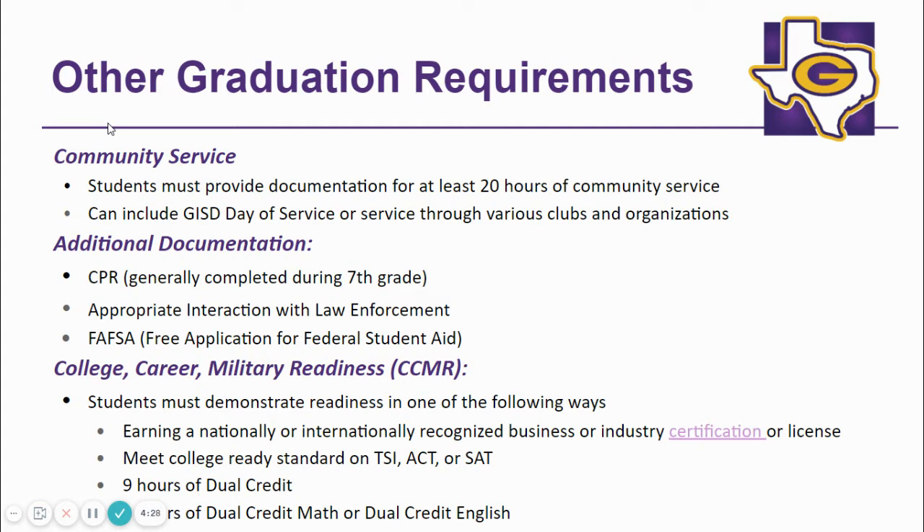There are additional graduation requirements that include the completion of 20 hours of community service, CPR training (which is generally completed in seventh grade), appropriate interaction with law enforcement, completion of the FAFSA form, demonstration of college career military readiness by earning a national or international certification, meeting college ready standard on the TSI, ACT or SAT test, successfully completing nine dual credit hours or successfully completing three dual credit hours in math or English.